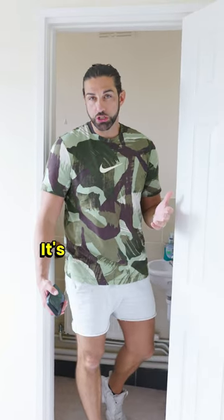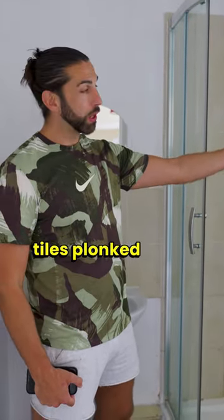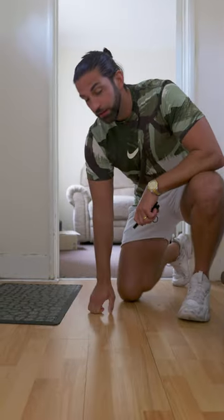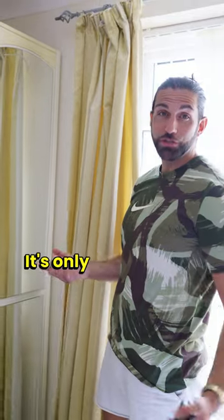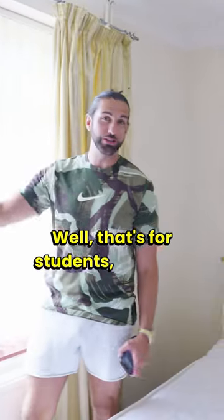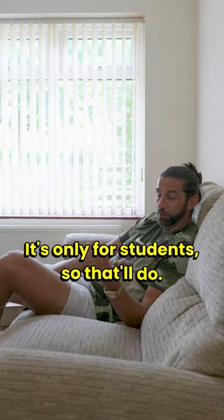Cheap unfunctioning clunk room — well, it's only students, that'll do. Cheap rickety old shower with shit tiles, plonked in the middle of nowhere — it's only students, that'll do. Cheap laminate flooring — well, it's only students, that'll do. Secondhand cheap MDF furniture — it's only for students, that'll do. Your Nan's old cheap curtains before she sent them to the charity shop — well, that's for students, so that'll do. Your Nan's old sofa, horrible brown — it's only for students, so that'll do.